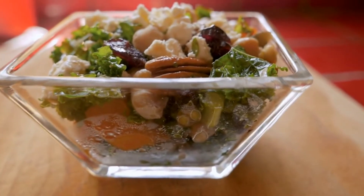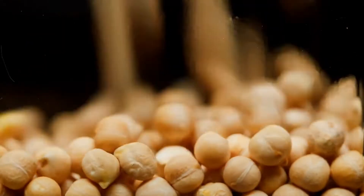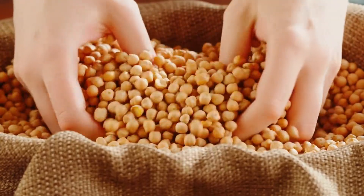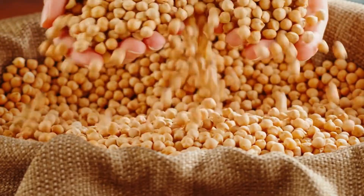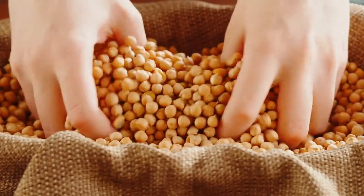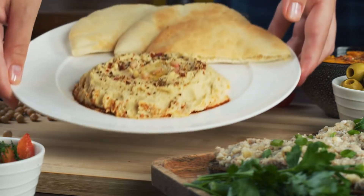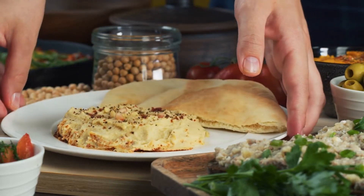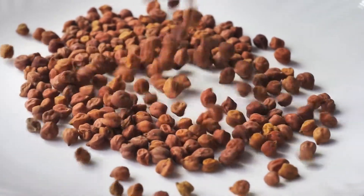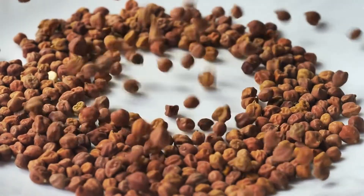Chickpeas, or garbanzo beans, are a legume with an impressive nutrient profile. They're also an excellent source of protein and fiber. A half-cup serving of 82 grams contains 7.5 grams of protein and 6 grams of fiber, in addition to providing some of almost every vitamin and mineral. They're particularly high in folate, iron, magnesium, phosphorus, copper, and manganese. The combination of fiber and nutrients in chickpeas may help reduce the risk of several conditions, such as heart disease, type 2 diabetes, and some cancers.